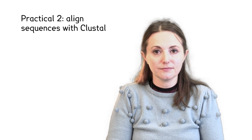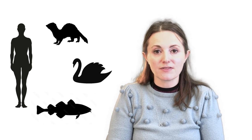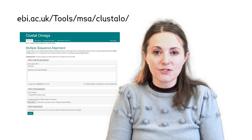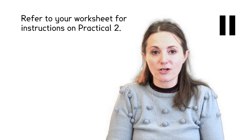Now let's use Clustal in another practical. We can use the sequences of the human, sea otter, black swan and Atlantic cod genes that we found in the last practical in the next one. We need to export these from Ensembl. We will use Clustal Omega to align these sequences together. Clustal will group sequences based on similarity, and also allow us to see regions that are common to all the proteins. Pause this video and refer to your worksheet for instructions.